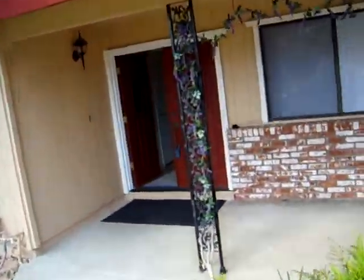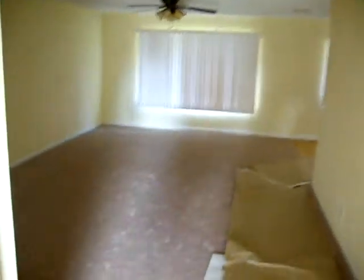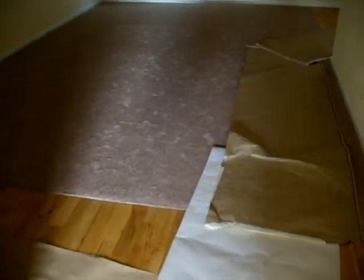It's kind of dark in here — they've got all the windows shut, but you have to use your imagination. This is the entryway. It's all been redone. It's got hardwoods and new carpet.